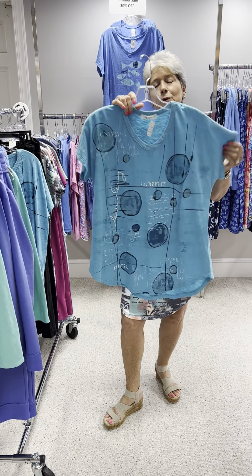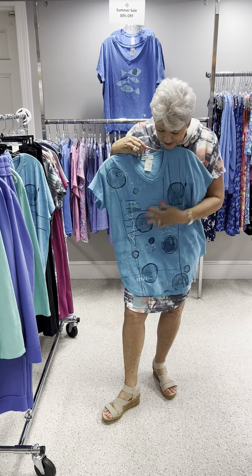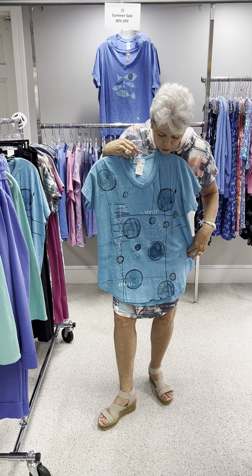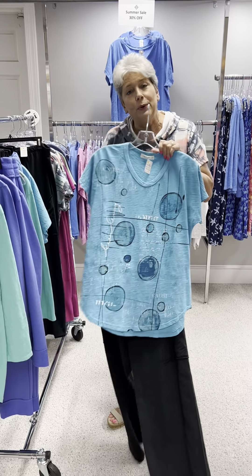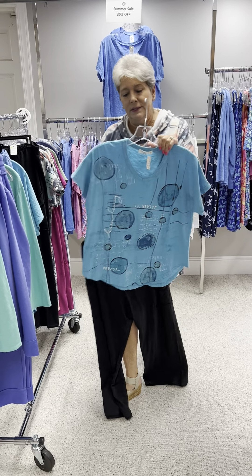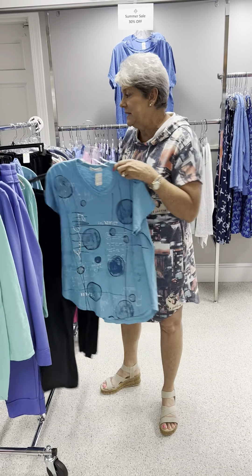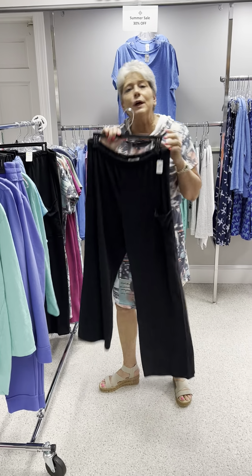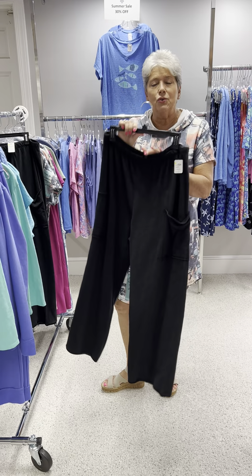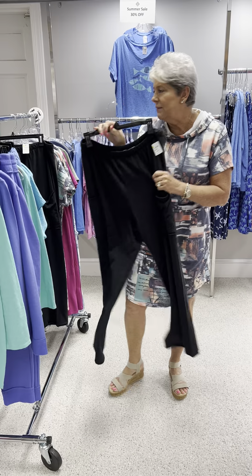Here's a cute top from Jess and Jane, one of our faves. It is in an irregular bubble print with black trim, so we put it with the black flood pant. The top is priced at $68 and I have a small and a large. The flood pant is a solid black — all elastic, great with all your tops — priced at $75, and I have a large and an extra large.